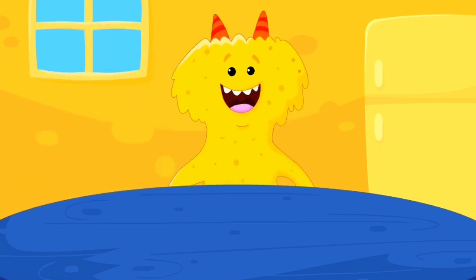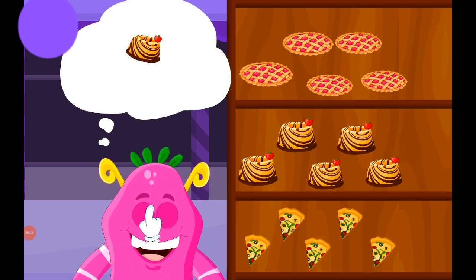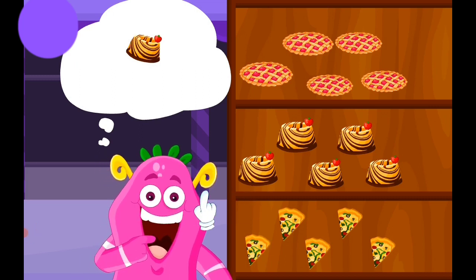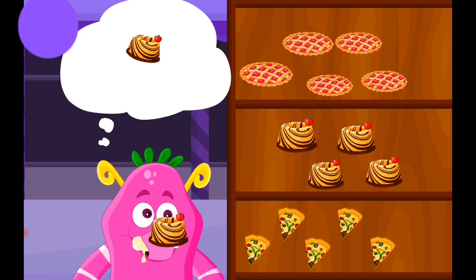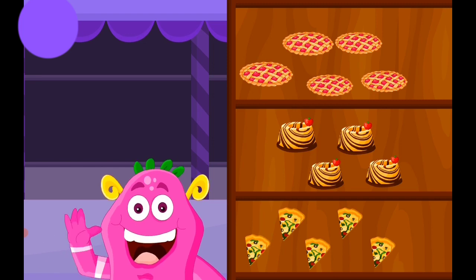That's so many. Now we have some cakes. Two. One. One. One. Two.